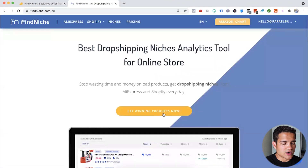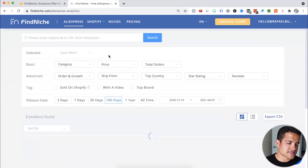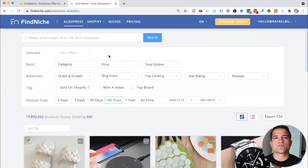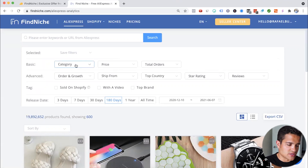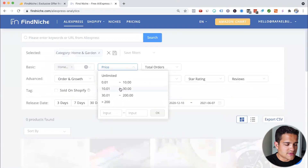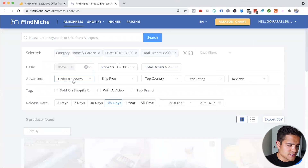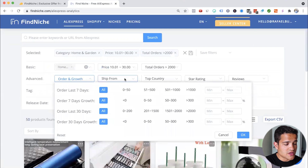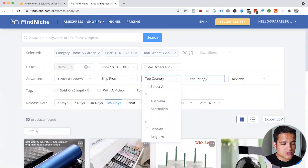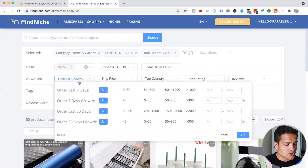Let's go to FindNiche and click on 'get winning products.' The first thing we see is the AliExpress tab. You have different products selling on AliExpress, and you can choose different metrics. For example, let's say the category is home and garden, the price should be from $10 to $30, and the order count should be more than 2,000. You can also sort by order growth, ships from, top country, and star rating.